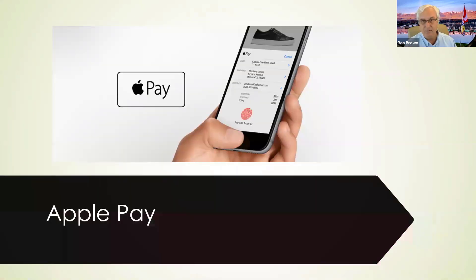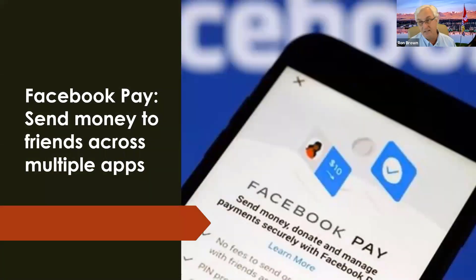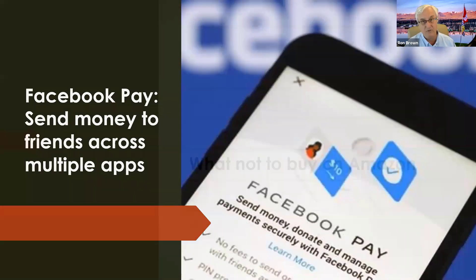We also have Apple Pay, which I don't have a lot of experience with, and of course we now have Facebook Pay as well. So there are a lot of other payment options for you.